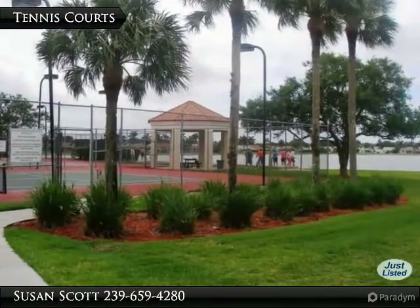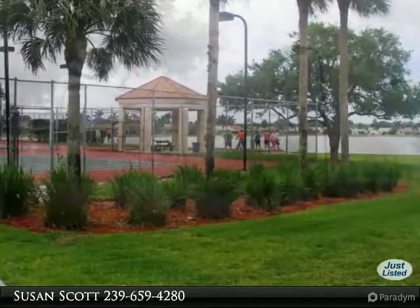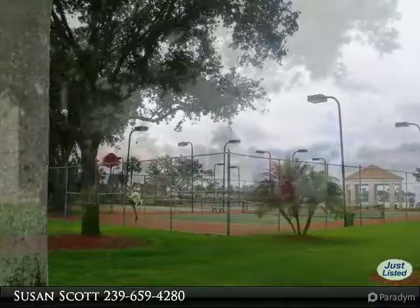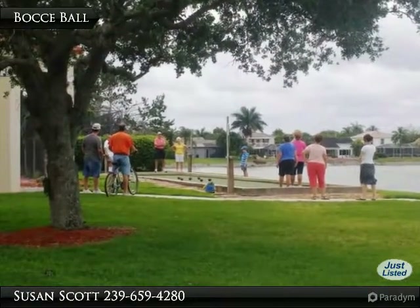The tennis courts are available for evening games. Basketball is another amenity both guests and residents can enjoy. Meet your friends and neighbors for a bocce ball game.